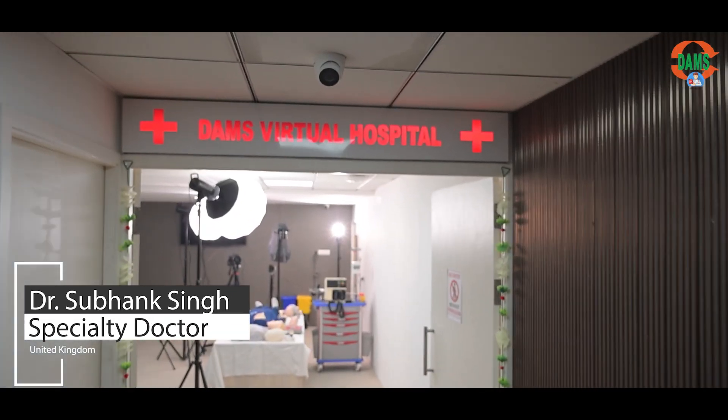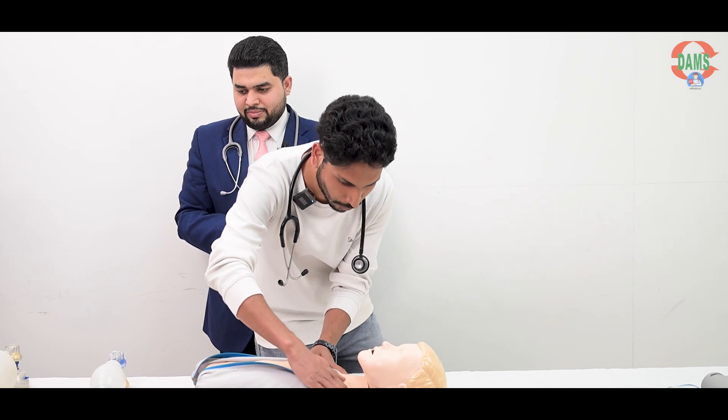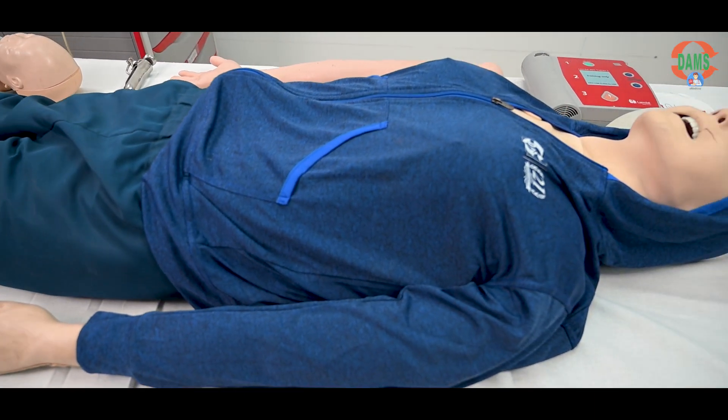So I am here at DAMS Virtual Hospital, Delhi Academy of Medical Sciences. We have a full-fledged, fully equipped practice lab for you. We have seen a lot of candidates have to travel all the way to UK to practice on mannequins and SimMan. And you'll be really surprised to see we have the beautiful setup here.